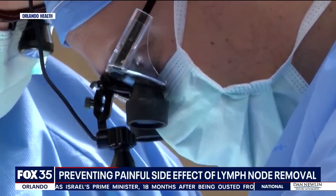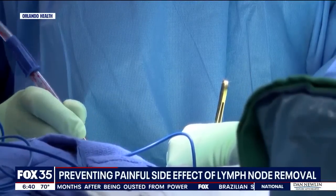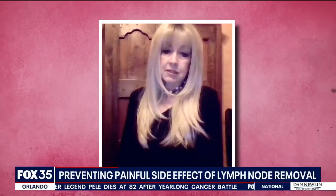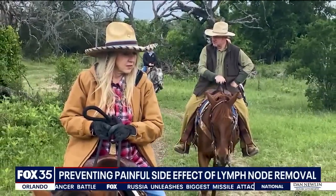The problem is that when lymph nodes are removed, it can cause fluid buildup in the tissue called lymphedema. Up to 30% of breast cancer patients suffer from it. It's painful and it makes it hard to move. When he brought that up, I knew that that was the way I had to go. I'm very active — I'm on horses a lot, I use my muscles, I use my arms.